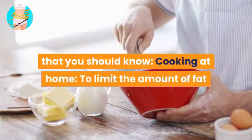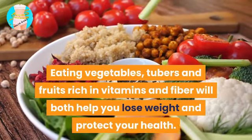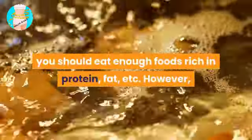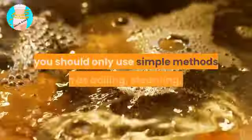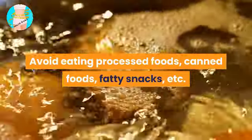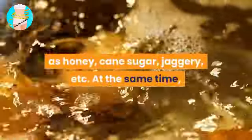A few notes when following Eat Clean: cook at home to limit fat and control energy intake from each dish. Eat vegetables, tubers, and fruits rich in vitamins and fiber. Eat enough foods rich in protein and fat, but use only simple cooking methods such as boiling and steaming. Avoid processed foods, canned foods, and fatty snacks. Replace industrially processed sugar with natural sugars such as honey, cane sugar, or jaggery. Also, do not drink too much soft drinks, beer, or wine.